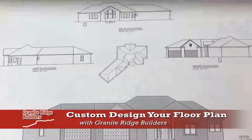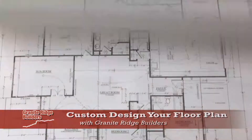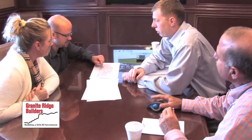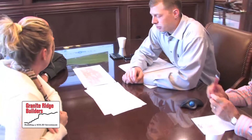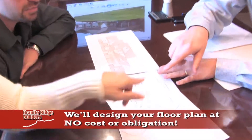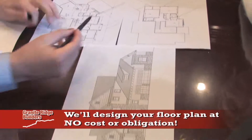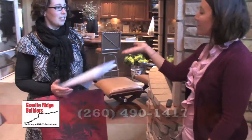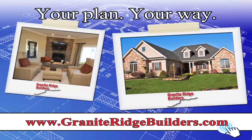Granite Ridge Builders has hundreds of floor plans to choose from, all of which you can custom design to accommodate your personal needs. If you have your own plan or ideas, that's okay — our three professional on-site draftsmen are ready to take your ideas and turn them into reality. Just give us a call or shoot us an email. We look forward to meeting with you to custom design your next dream home.